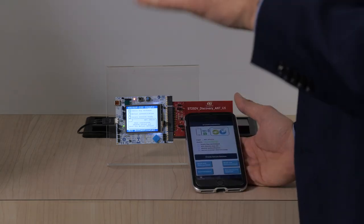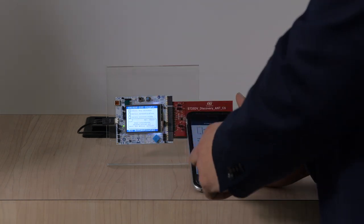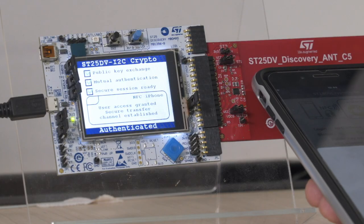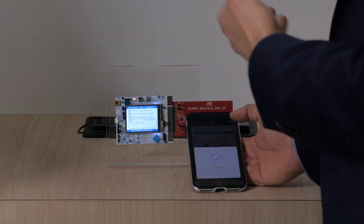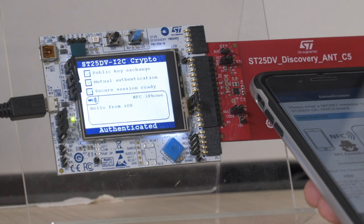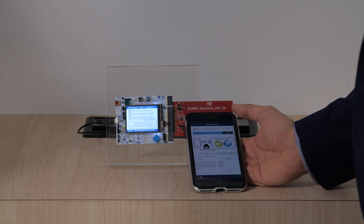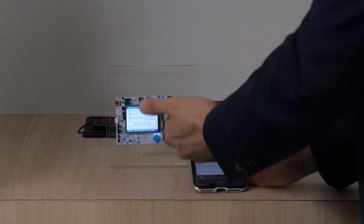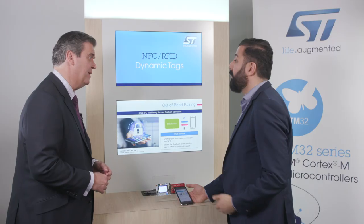What if somebody is eavesdropping on all of this? Good point. For this purpose I've prepared a third demo to show how securely the data transfer can be done even if there is an eavesdropper in between. If somebody tries to sniff our data, we launch the eavesdropper function and send a simple text message from the smartphone to the device. The message is properly received by the device, but on the eavesdropper screen the data is encrypted and cannot be decrypted — it's completely corrupted.